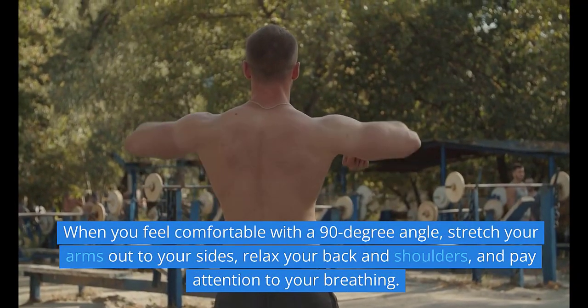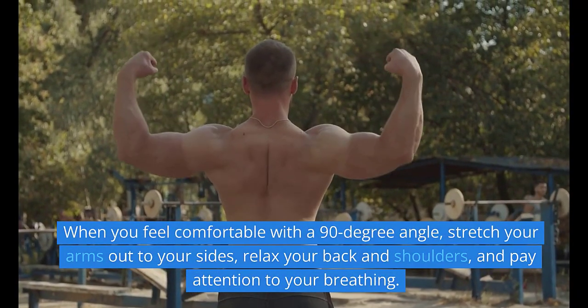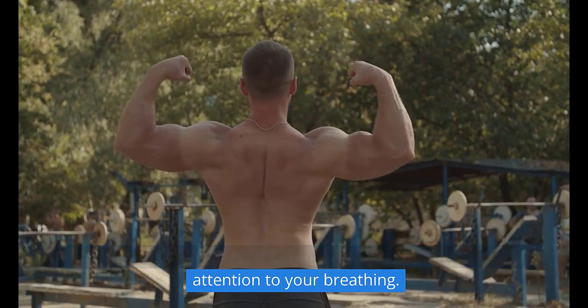When you feel comfortable with a 90-degree angle, stretch your arms out to your sides, relax your back and shoulders, and pay attention to your breathing.